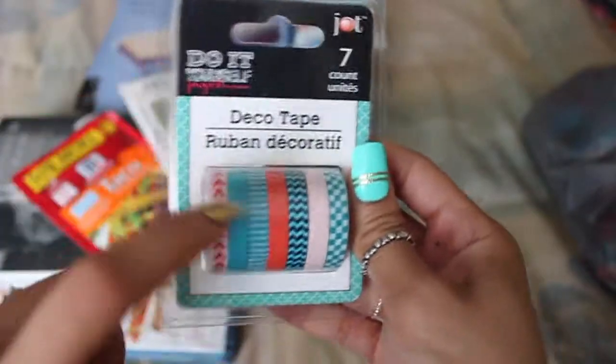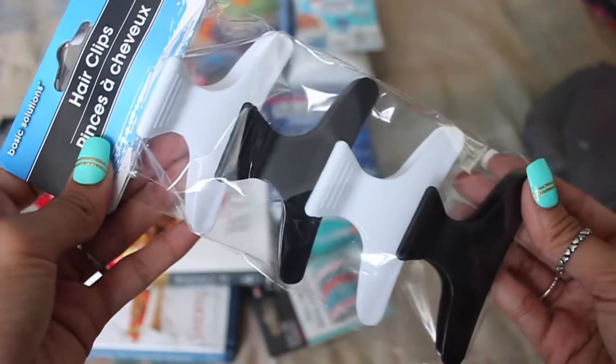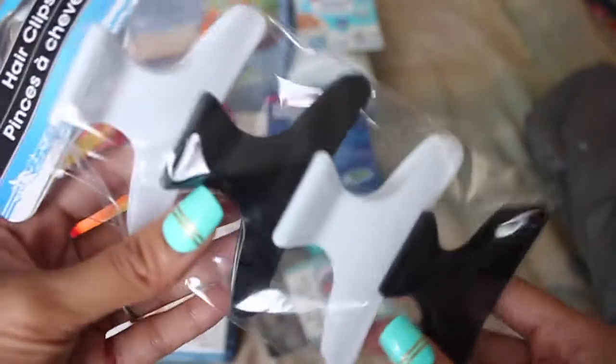Then I also picked up one more of this skinny washi tape, because you can never have enough, and I've been noticing that all my Dollar Trees are beginning to not have them anymore. And I also picked up these hair clips, because I keep breaking these — I keep stepping on them or sitting on them — and I've never had black ones, so that'd be nice to have in my black hair.